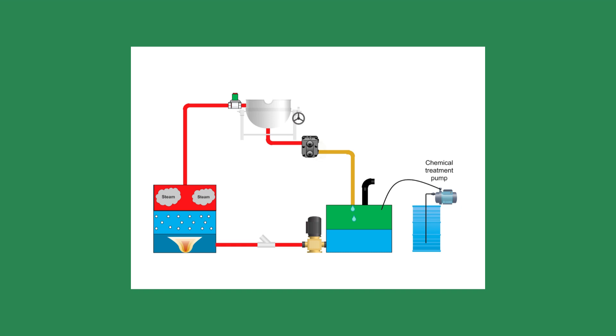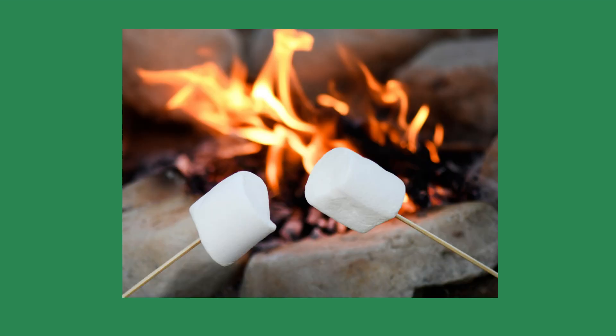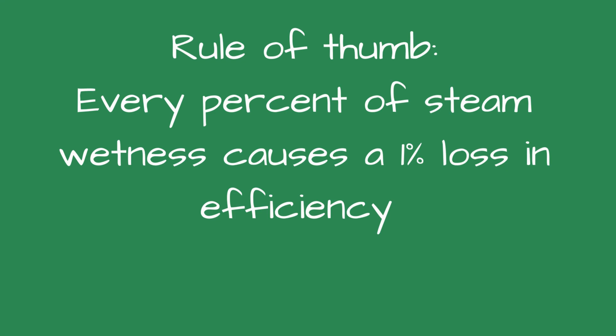The brewing seemed to take longer, for some reason — Pete didn't know if that had anything to do with it, but the picture was coming together for me. When teaching my steam boiler classes, I liken carryover to sitting around a campfire making s'mores — suddenly someone pours water on the fire. That's what carryover does: it causes the steam to condense and cool, lowering temperatures. The rule of thumb is that for every percent of wetness in the steam, efficiency drops by one percent. This could be the cause of the extended brewing time.